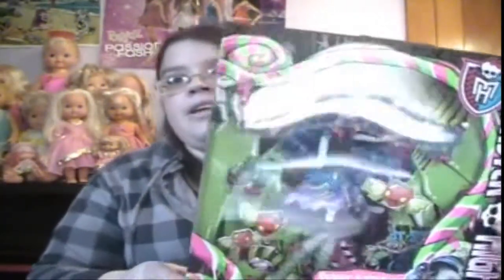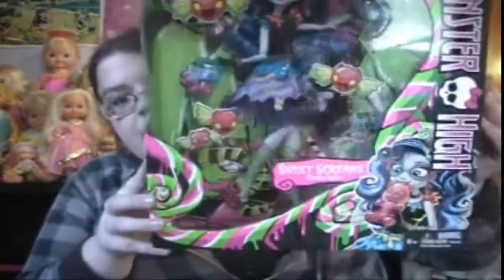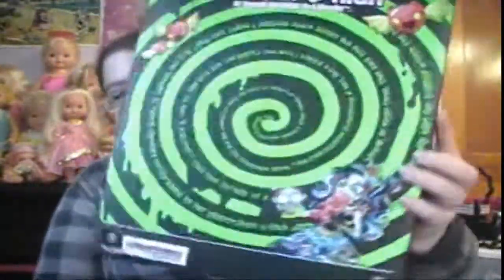I'm really sorry about any glare — there is a window in front of me and next to me. But here is Ghoulia's Sweet Screams. I was really excited to get her. I like her a little bit more than Abby, but usually Abby's my favorite doll. But I really like Ghoulia for some reason — I just think she's really pretty.